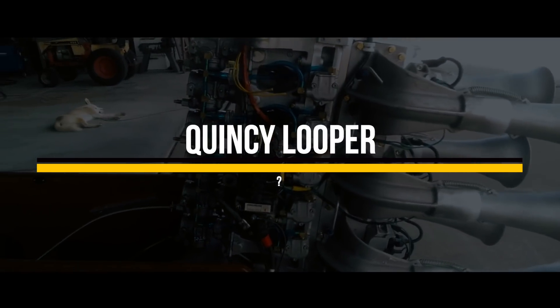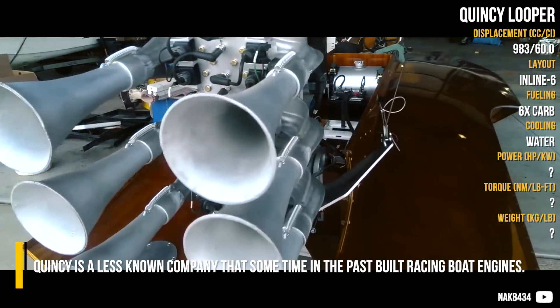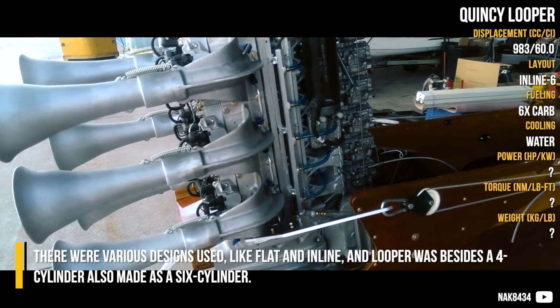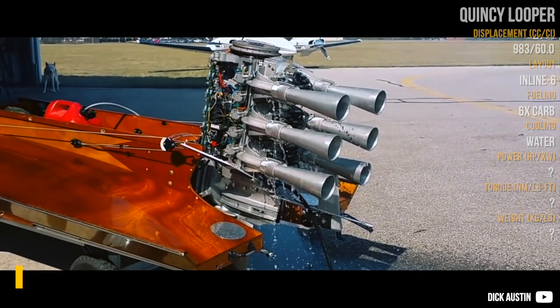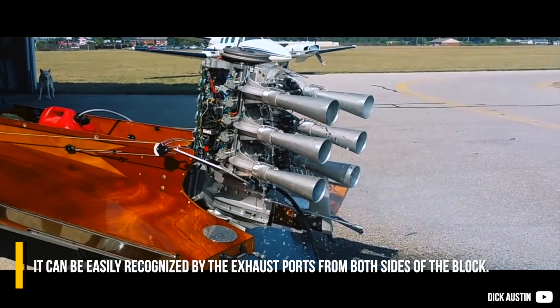Quincy Looper: Quincy is a lesser-known company that at some point in the past built racing boat engines. There were various designs used, like flat and inline, and the Looper was, besides a 4-cylinder, also made as a 6-cylinder. It can be easily recognized by the exhaust ports on both sides of the block.